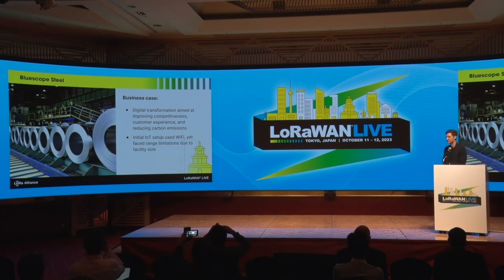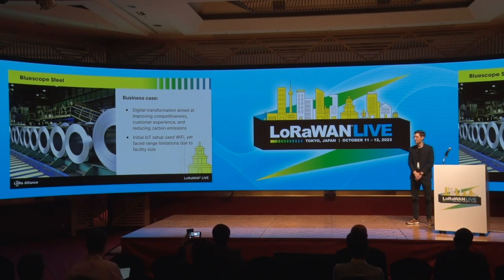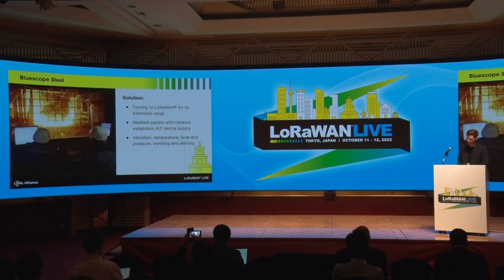They had an initial setup using Wi-Fi, but they faced some challenges there, as you can imagine. They have very vast production facilities — very high, very wide, and lots of objects — so it's quite hard to get good coverage using Wi-Fi. That was a good reason to turn to LoRaWAN, which is what they did. They got in contact with the local university, ran some field tests, and determined that LoRaWAN is the best technology for the job. So they got together with our partners Meshed in Australia, who helped them set up the initial network.